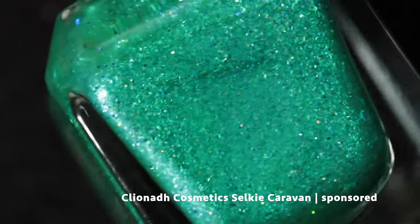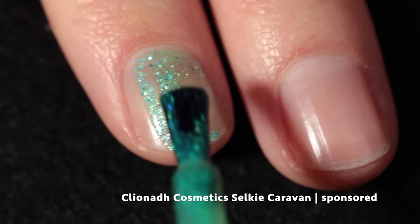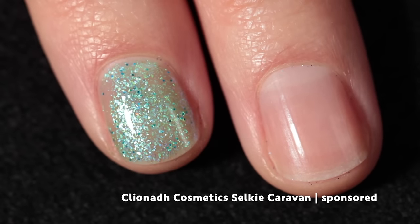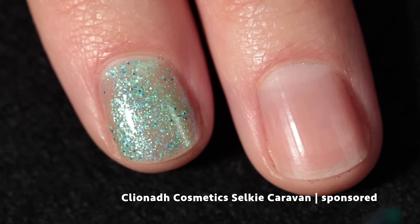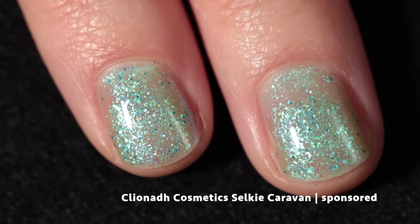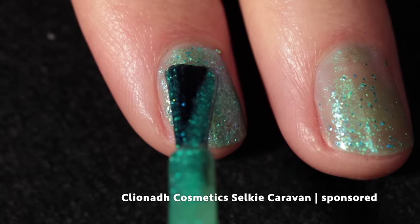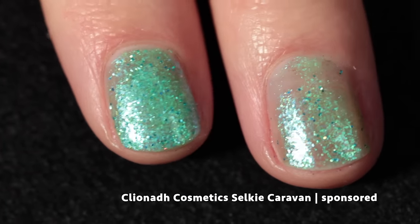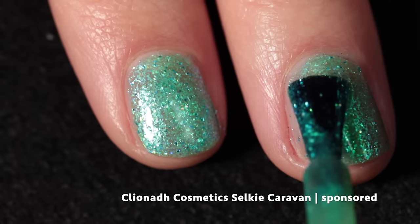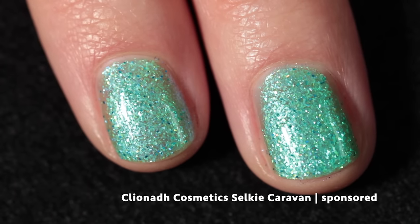Moving along we have Cleona Cosmetics — Selkie Caravan. This one is inspired by the sisters' favorite RPG games from their childhood: Final Fantasy Crystal Chronicles. Their character choice was always Selkie and the color is inspired by the caravan's mission to collect myrrh from the trees. This is a glowy polish with a green-leaning turquoise jelly base, bright green micro flakes that subtly shift to aqua and blue, and scattered holographic micro glitter.